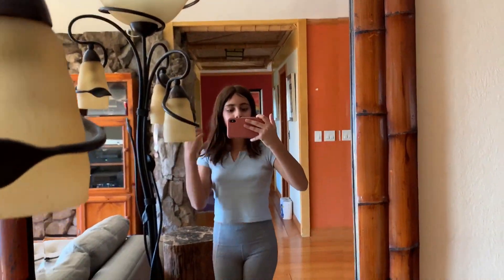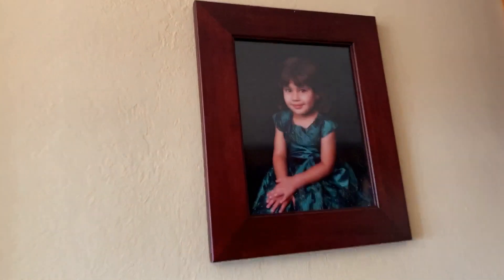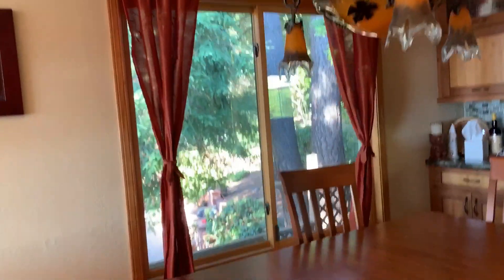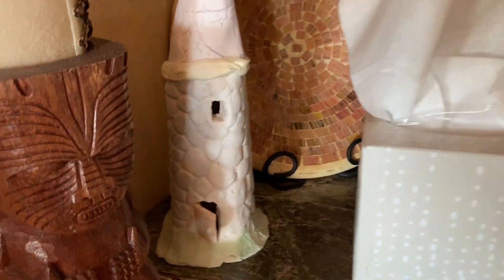Over here is our mirror, and then we have this really really pretty light. Over here we have a photo of me when I was younger — I think I was about three, it was a Christmas photo. Over here is our dining room with this orange chandelier that I think is pretty. We have these curtains and a view into our neighbor's backyard. And over here we have a weird bouncy ball thing, some candles, and something I made when I was little.